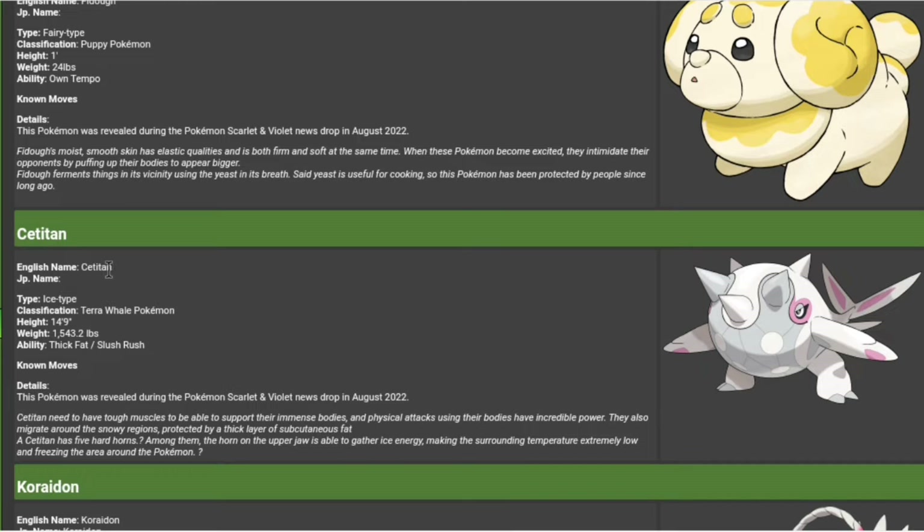Seatitan is an ice type, and it is the Terra Whale, so we have a whale Pokemon. We've had a few whales, but this is a cool whale. It's a pure ice type. I don't use ice types that often, but this one might have to go on the team. It's got thick feathers and the ability Slush Rush, which I think makes you faster during a snowstorm. It's a chunky boy — 1,500 pounds, 14 feet. This is a big boy.